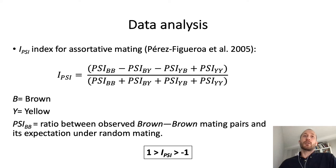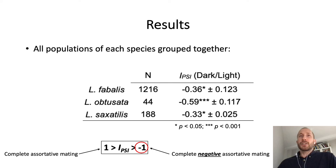We observed that most populations and colors showed a negative assortative mating pattern, or in other words, a negative IPSI value. When grouping together all populations of each species according to the dark-light classification, all three species showed a clear and statistically significant negative IPSI value. Therefore, our data strongly suggests the existence of a negative assortative mating pattern in these three Litorina species.